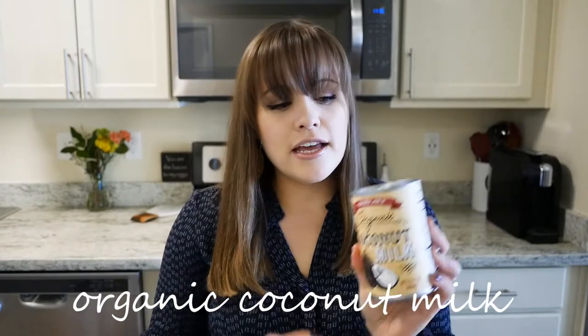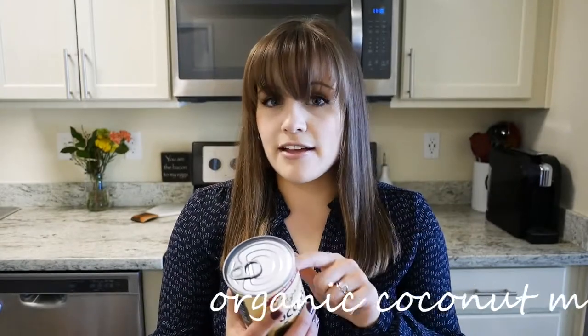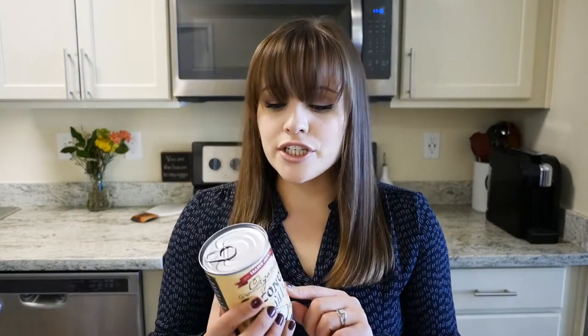Another favorite for both Whole30 and keto is the coconut milk from Trader Joe's. It's a good way to get some fat into your diet, especially first thing in the morning. If you add it to your coffee it's a really good alternative to a dairy creamer.